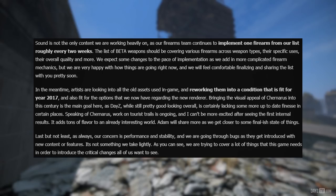Artists are looking into all old assets used in-game and reworking them into a condition fit for 2017 and also fit for the options available with the new renderer. Bringing the visual appeal of Chernarus into this century is the main goal, as DayZ — while still looking pretty good overall — is certainly lacking some more up-to-date finesse in certain places. Work on tourist trails is ongoing, and Yujin says he can't be more excited after seeing the first internal results — it adds tons of flavour to an already interesting world. Adam will share more when they get closer to a final state. As always, concern for performance and stability remains, and bugs are being addressed as they are introduced with new content or features.